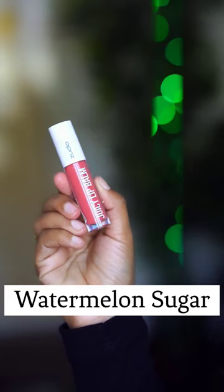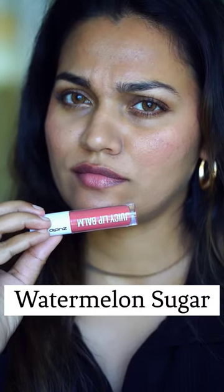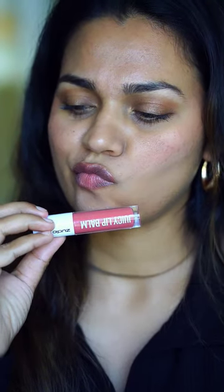Obviously, it's a blush. Lastly, it's a juicy lip balm — Plump Watermelon Sugar. I don't recommend it. Let's go.